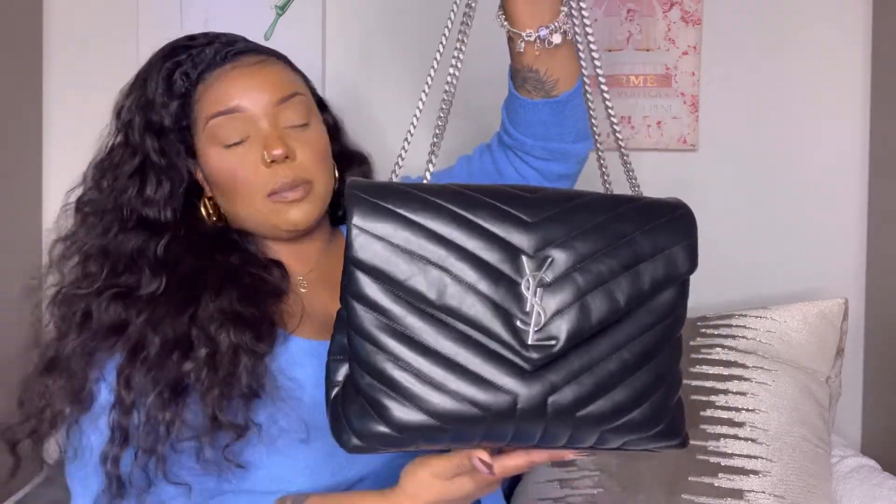It comes with this chain strap that you can put on your shoulder, and once you drop it like this it can turn into either a longer shoulder bag or a crossbody. I personally think this size is a little bulky as a crossbody, but I have done it before.